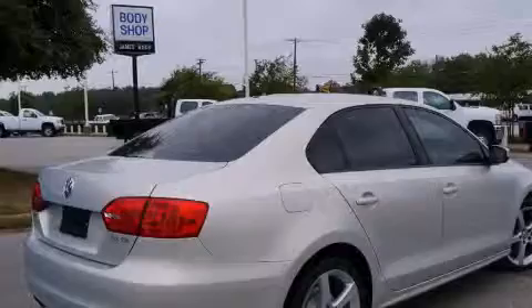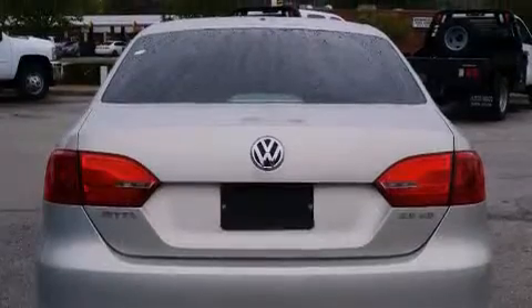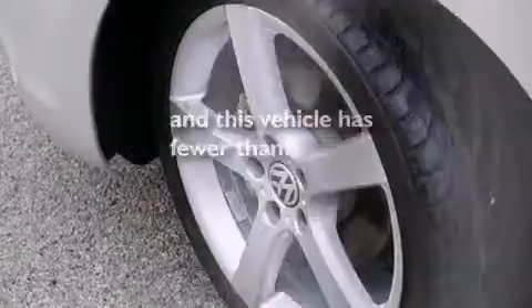Alloy wheels, air conditioning, cruise control, a digital information center, side impact airbags, full power accessories, a rear window defroster, a CD player, keyless entry, and this vehicle has fewer than 35,000 miles on the odometer.